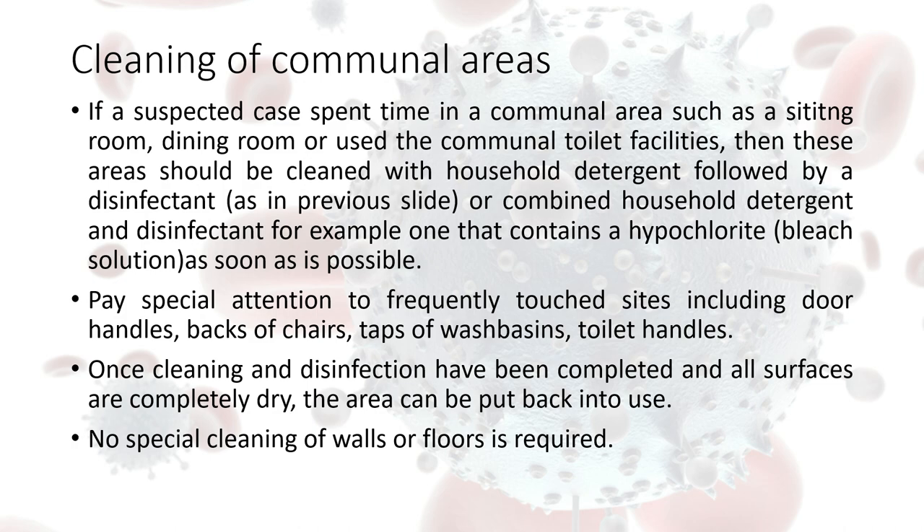Or if you have a combined detergent and disinfectant product, that's fine. Again, if there is a risk of coming into contact with the resident, then droplet precautions need to be taken as well as contact precautions. If there is no risk of coming into contact with a resident suspected or confirmed with COVID-19, then it is contact precautions — aprons and gloves.